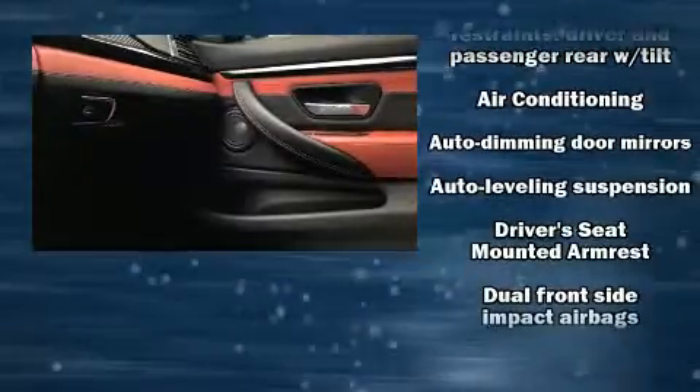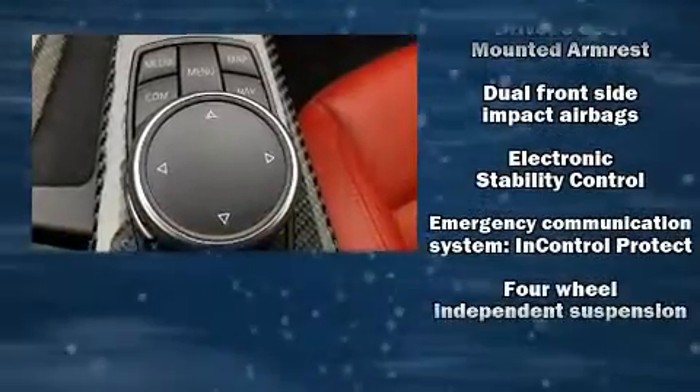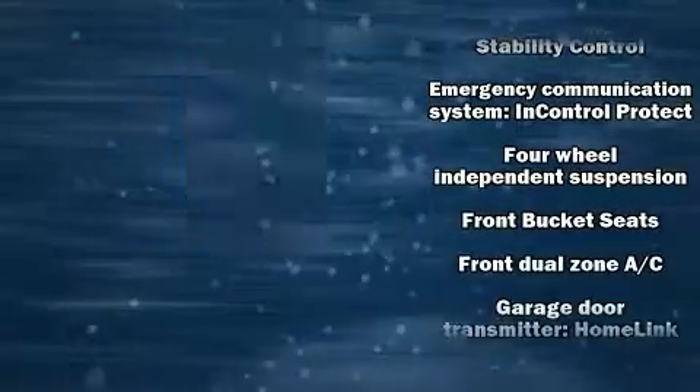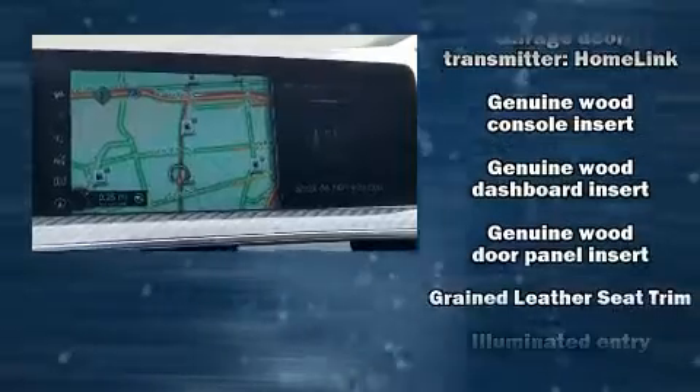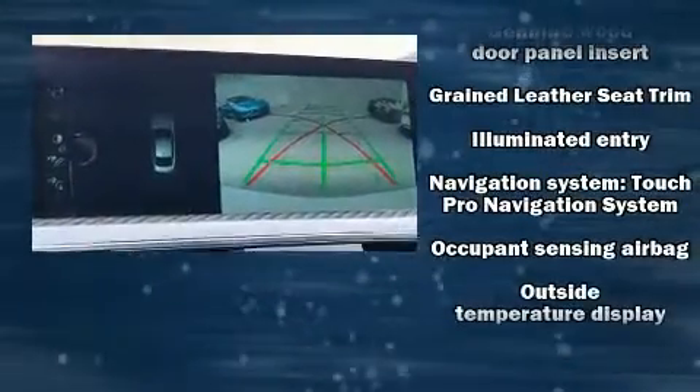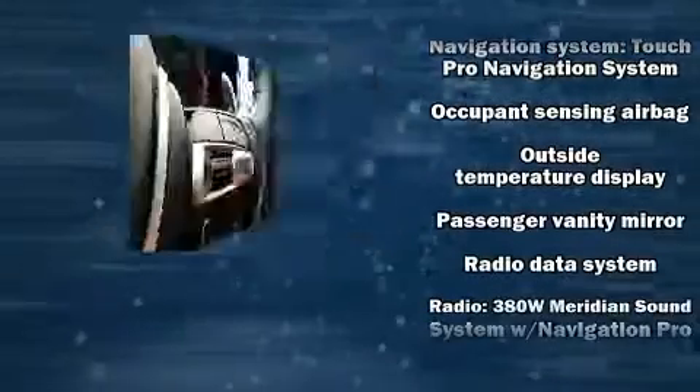Passengers are protected by various safety and security features, including dual front impact airbags, head curtain airbags, traction control, brake assist, a security system, an emergency communication system, and four-wheel disc brakes with ABS.